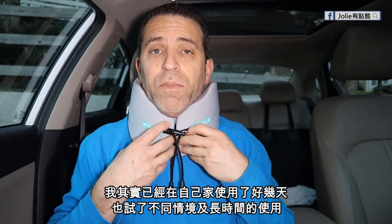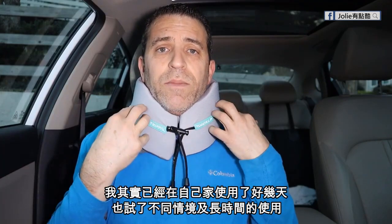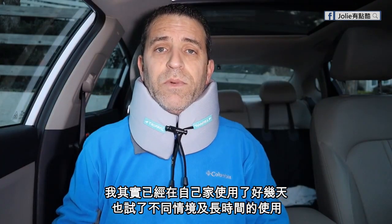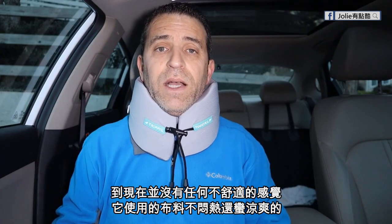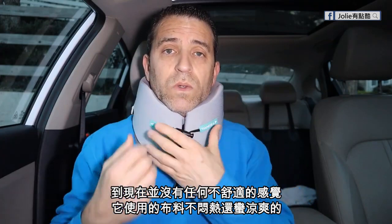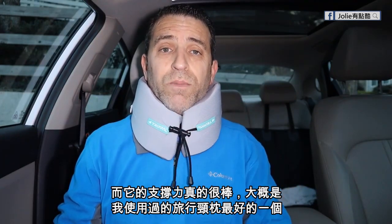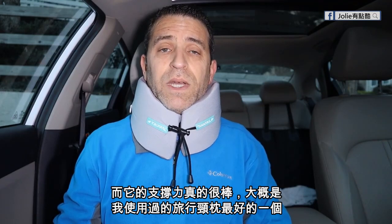I've been wearing it around my apartment to get a feel of what it's like — my neck being warm and also just being comfortable over an extended period of time. I have not felt like my neck has gotten hot in any way. The fabric seems really cool to the skin, very comfortable, and it really gives great support — probably one of the best supports I've seen in a neck pillow.